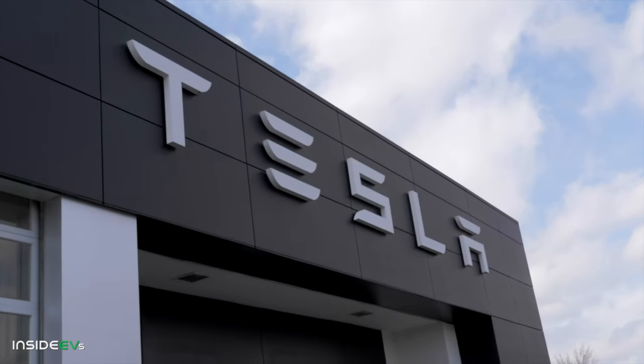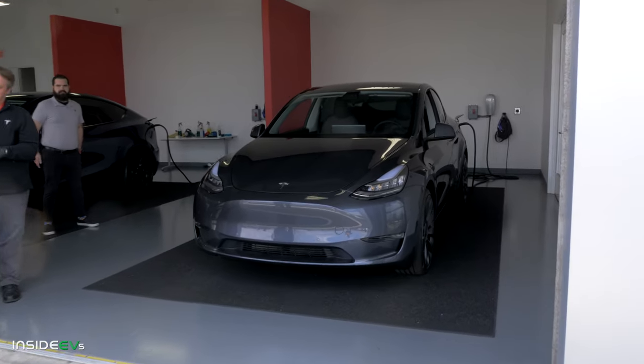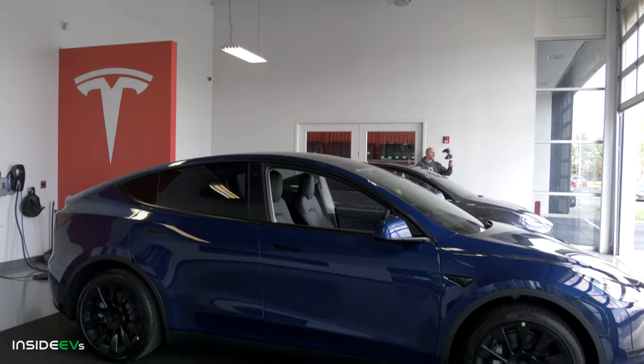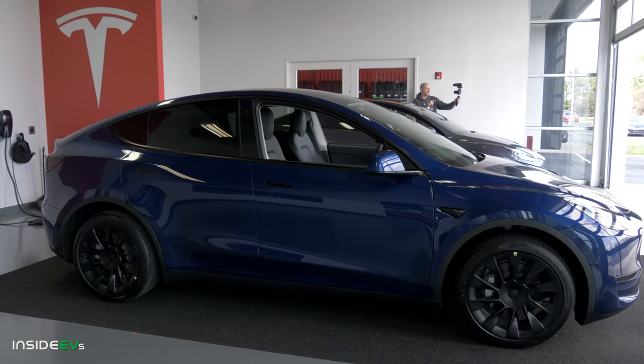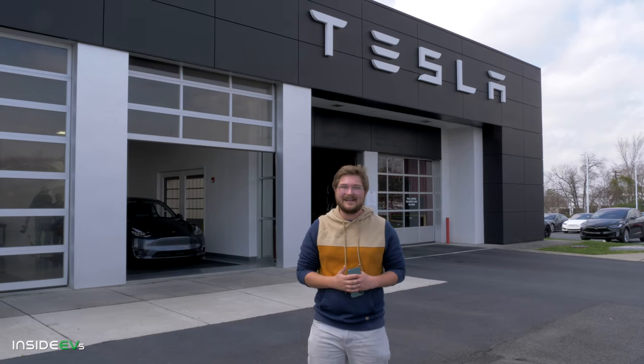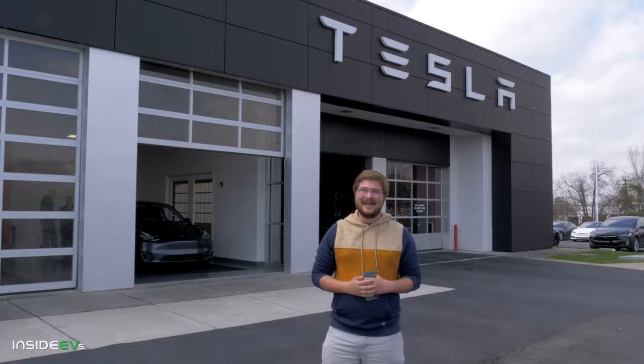Hello, welcome to Inside EVs. This is an exciting moment. It's Kyle. We are here with our friend Brian from i1Tesla collecting his brand new Model Y Performance. This is the first Model Y delivery here in Charlotte, North Carolina. Goes to Brian — you'll be seeing a lot of this car, but let's go inside and check it out.